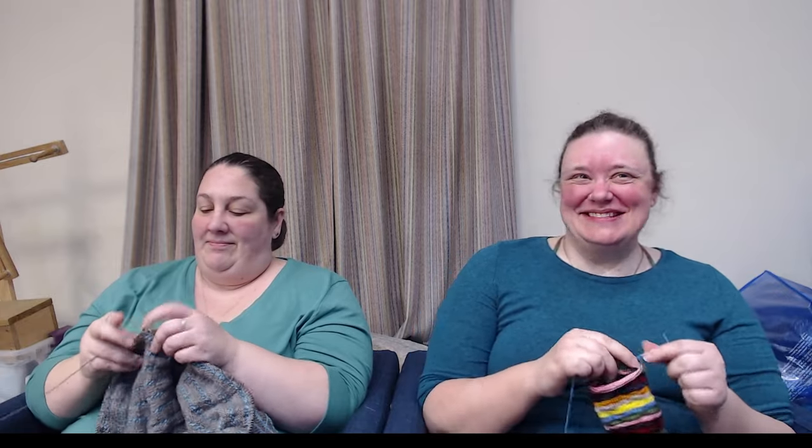Hello! Welcome to the Knit Girls. This is episode 646. I'm Laura, also known as Lala. I am Laura. Well, I'm not Laura. I'm Leslie.